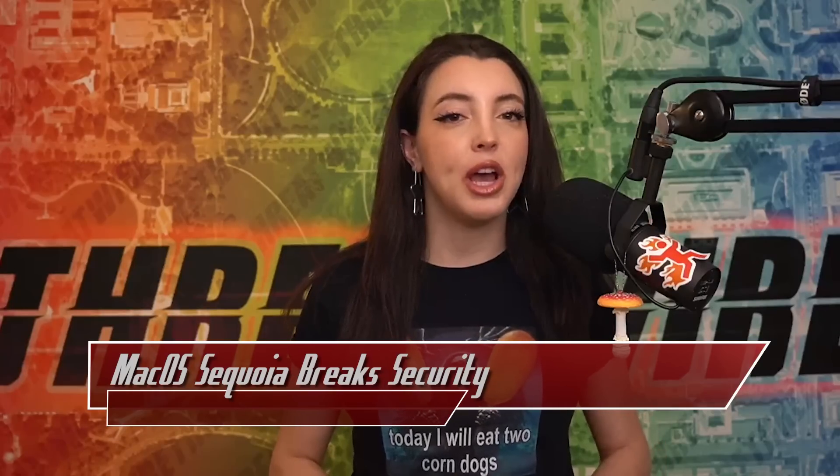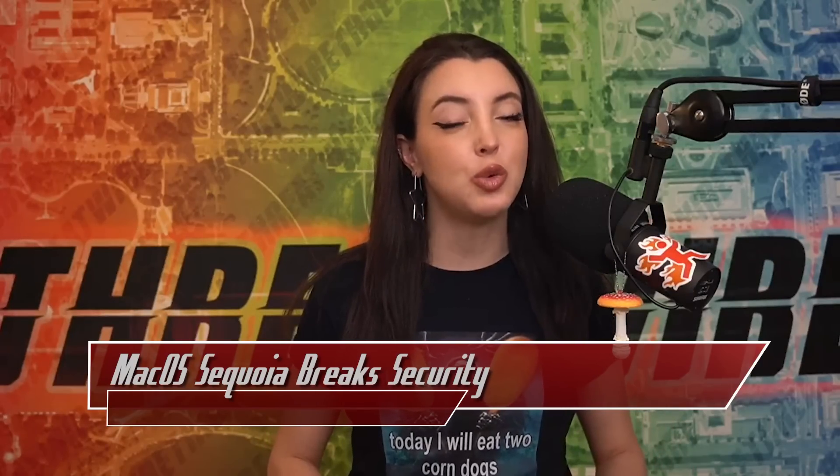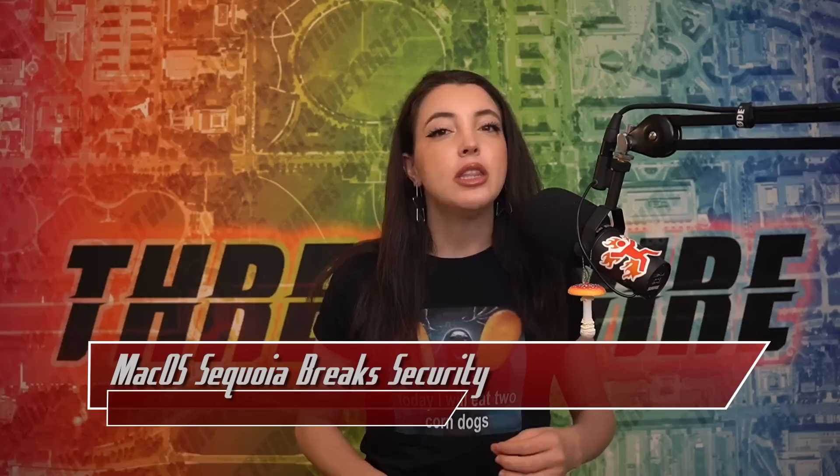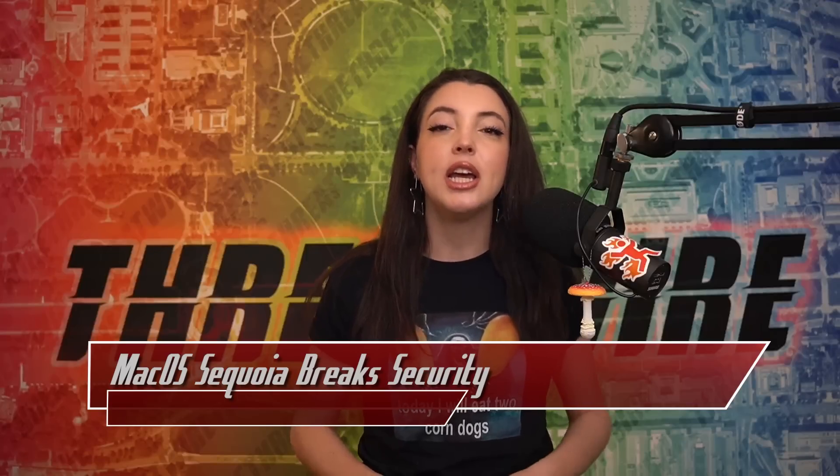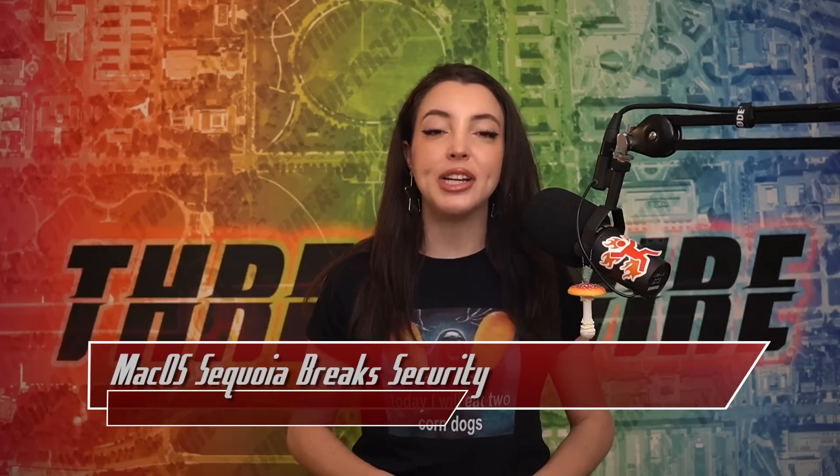The upgrade to Sequoia has been causing widespread problems with security tools and other user issues. These security problems have manifested in issues with security tools like SentinelOne, ESET, CrowdStrike, and more.